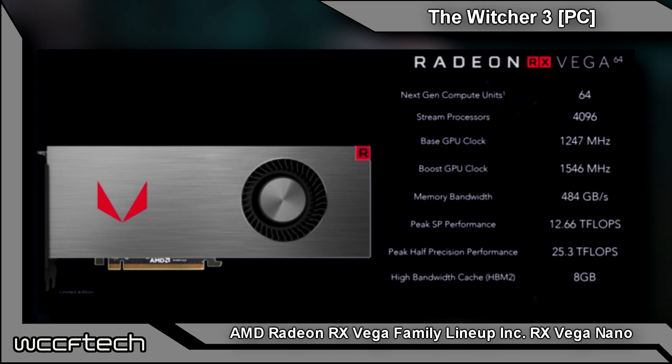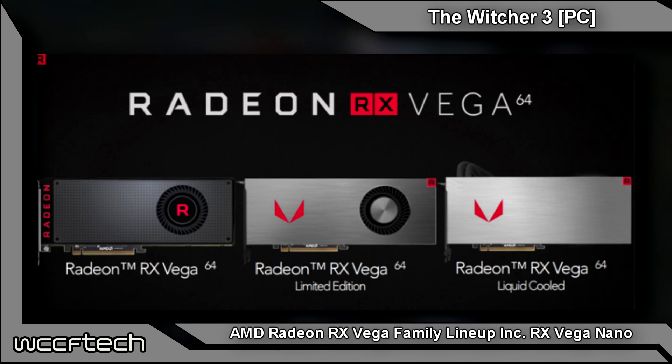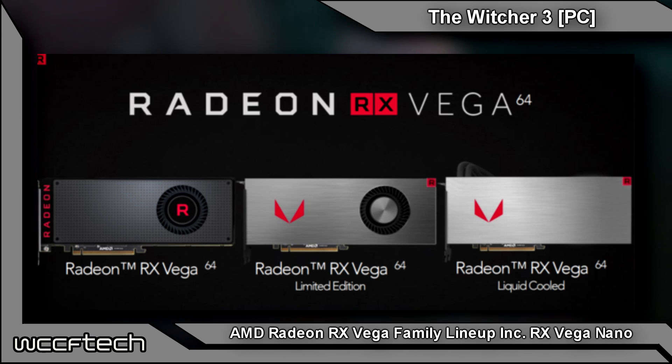This time around it's coming with 8 gigs of HBM2 instead of 4 gigs of HBM. The slides confirm that the reference model starts at $499 U.S. with a 290-watt TDP.